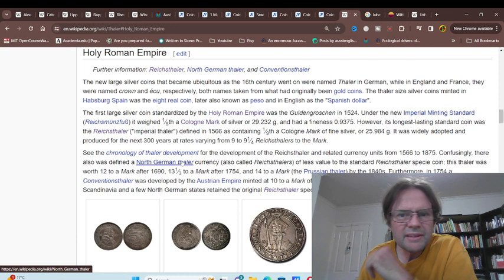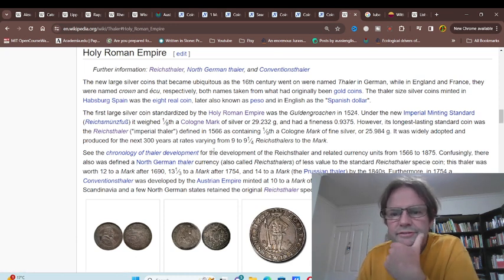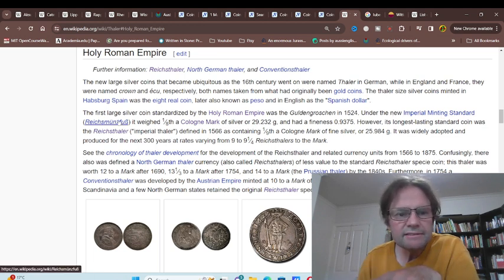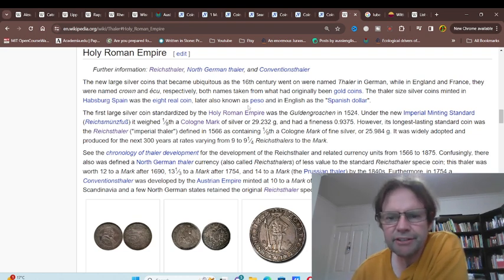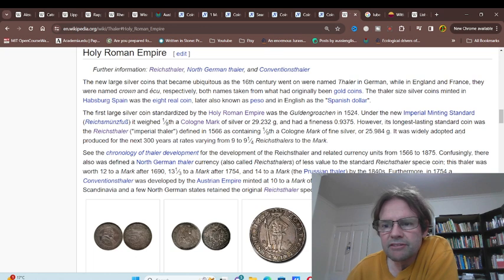Regarding the Holy Roman Empire: the first silver coinage standardized in the Holy Roman Empire was the Guldengroschen in 1524, under the imperial minting standard of the Cologne mark of 29.234 grams — a bit higher than the 19 grams we saw before. However, the longest-surviving standard was the Reichstaler defined in 1566 at 1/9th of the Cologne mark, so 25.98 grams.